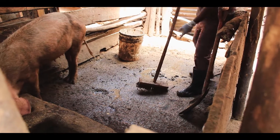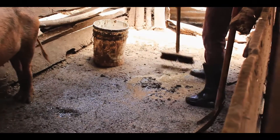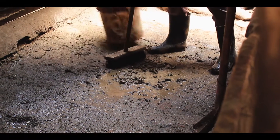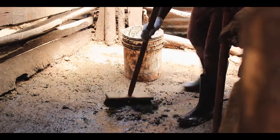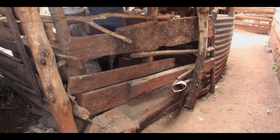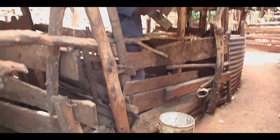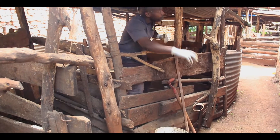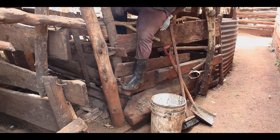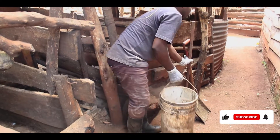People are out there burning forests, burning trees, using electricity, forgetting about this golden material. People talk about going to the gym — I'm sweating here! You don't need a gym. Keeping healthy is right here. Work and pray. We've got the biogas digester.